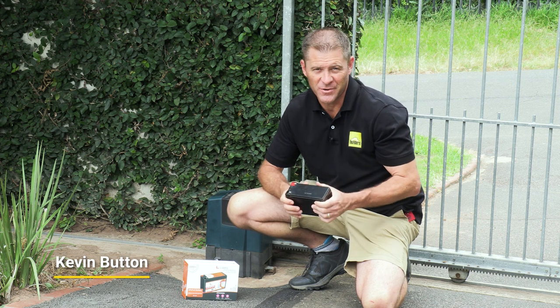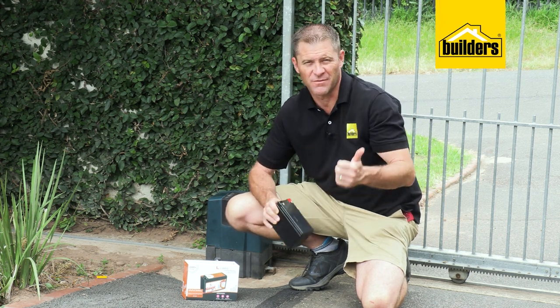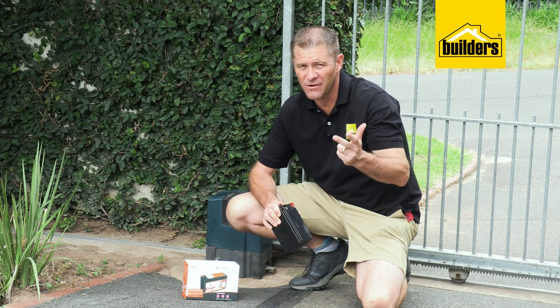Most of you have these, colloquially known as alarm batteries, around your home. You find them in your alarm system, gate motors, some garage doors and electric fences. They're there to provide backup power in the event of an unexpected short-term power loss.